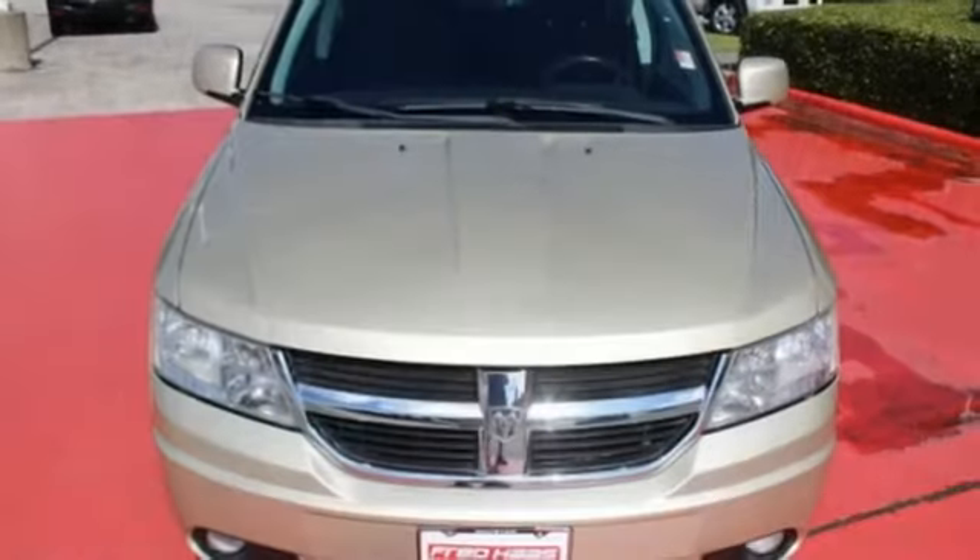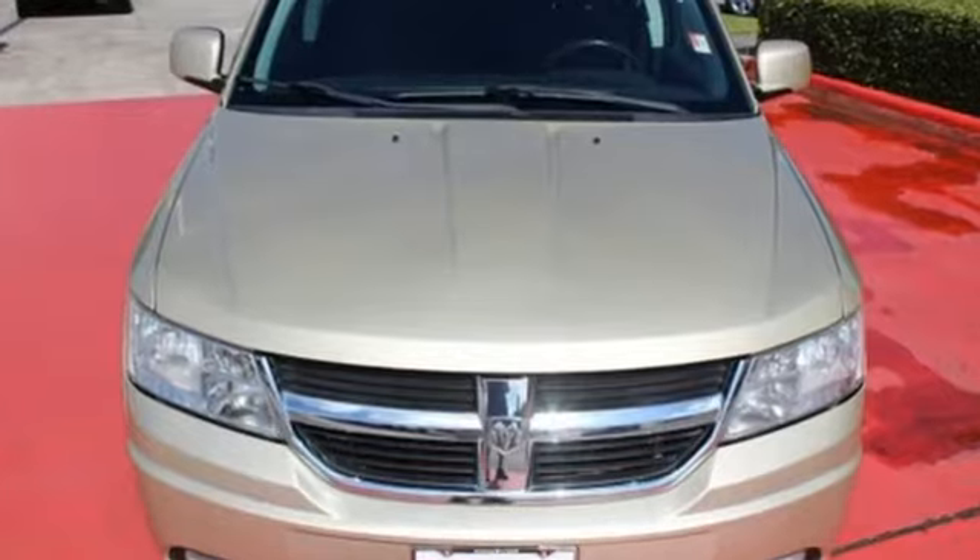Every Dodge delivers a signature thrill. Driving is believing. Test drive it today.